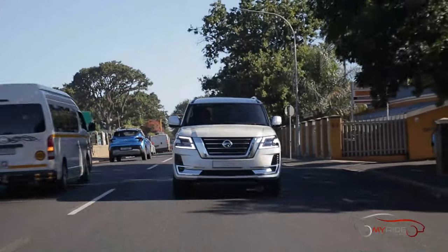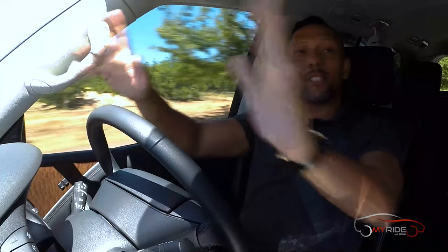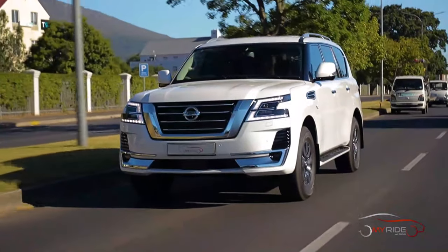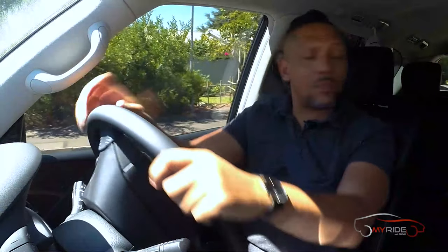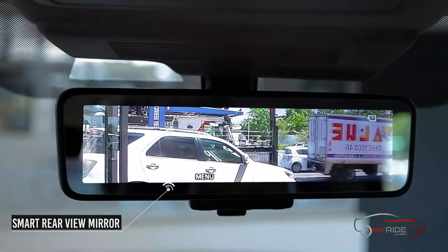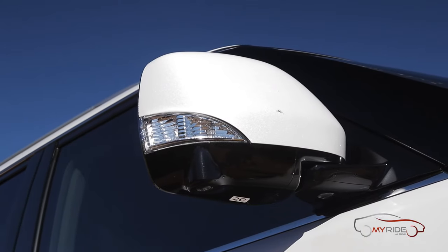Heading back into town, the Patrol is very comfortable over speed bumps. Visibility is exceptional thanks to the boxy shape — you can see everywhere out of the car. Big side mirrors plus blind spot detection add to the city-driving confidence. Parking is easy thanks to the 360 camera, and the rearview mirror is camera-assisted with small cameras visible beneath the side mirrors.